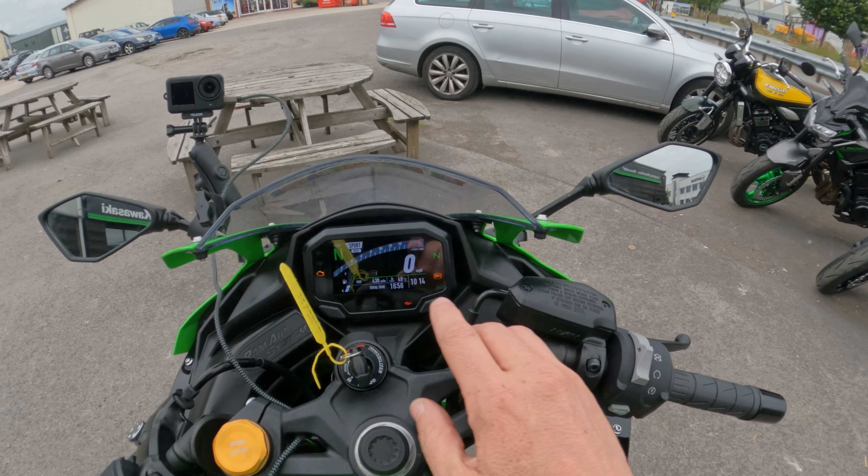The top button accesses trip meters and odometer. Holding the buttons down switches riding modes: Sport, Road, Rain, and a user-configurable mode. Now I need to do a quick tight turn — what's the steering lock like? Oh, steering lock is good! I was expecting to run out of lock sooner than that — that's a pretty decent amount of lock.